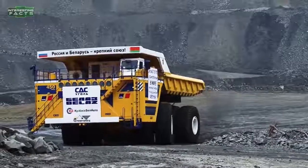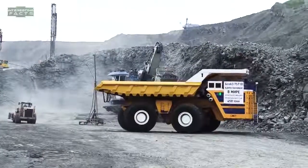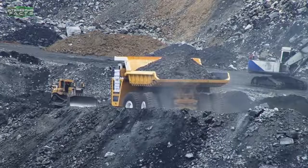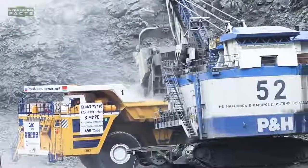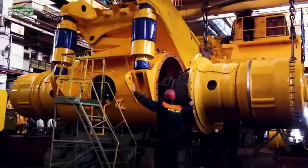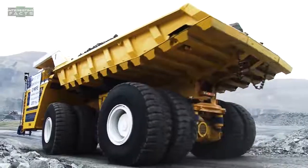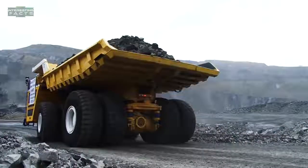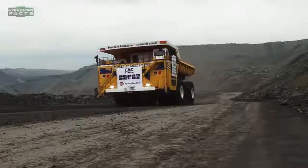Bel-Az 75710: The largest haul truck in the world is the Bel-Az 75710. This giant earth-moving machine, built in 2013, has a conventional two-axle setup but with double wheels — four wheels per axle. It needs eight 59-by-80 R63-inch tires. It is so big that it utilizes a four-wheel drive, four-wheel hydraulic steering system just so it can turn.